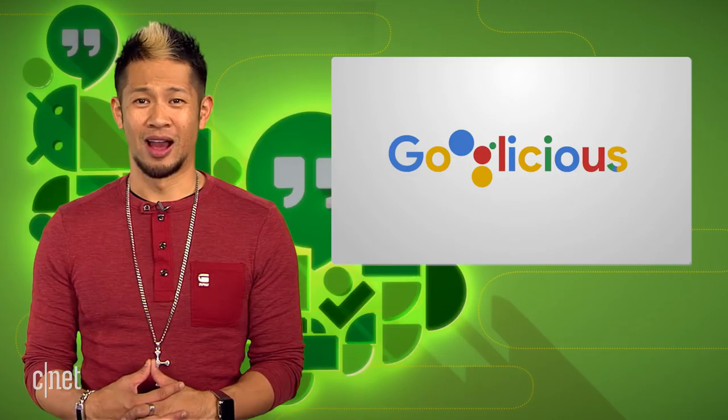All right, that's it for this week. You can email me at Googlelicious at CNET.com or tweet me at Brian Tong. Thanks so much for watching. We'll catch you all next time for some more of that Googlelicious.